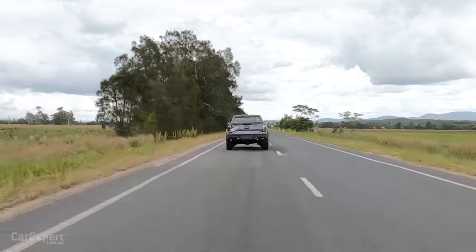What better time than to put this into Baja mode and see what it sounds like? That sounds bloody unreal. I just love the fact that it's a dual-cab ute that sounds like an M3.